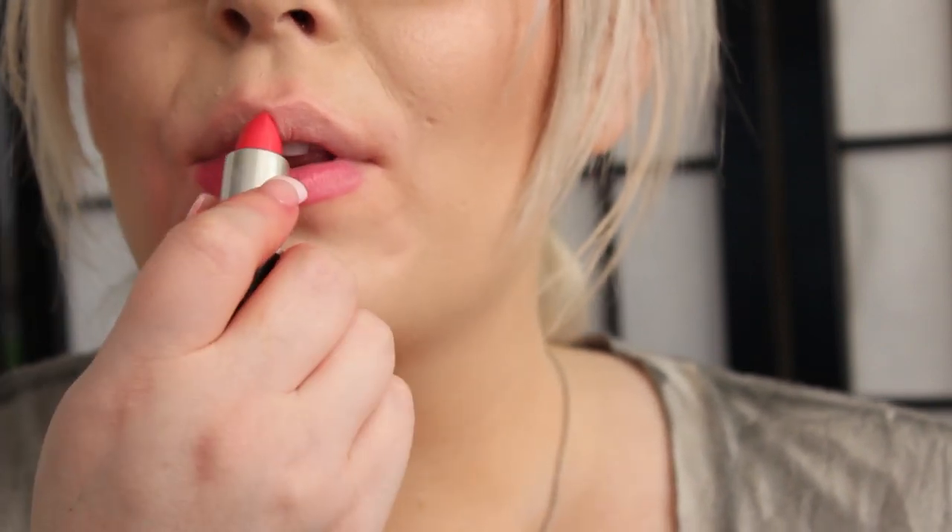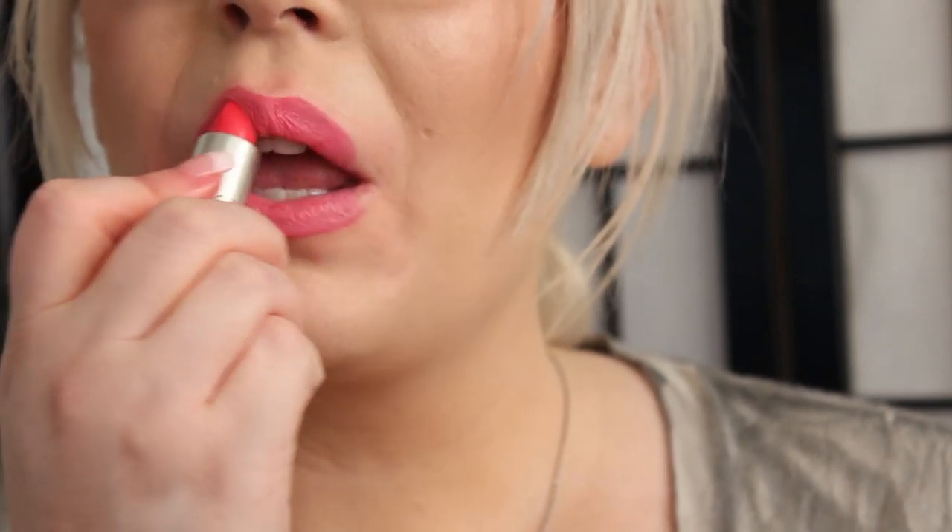The next color is called I'm Impassioned. This is an Amplified finish and it is a bright pink. So this is I'm Impassioned.